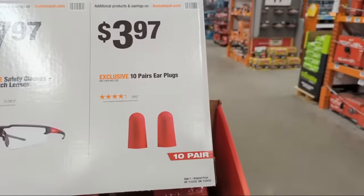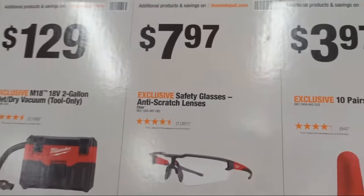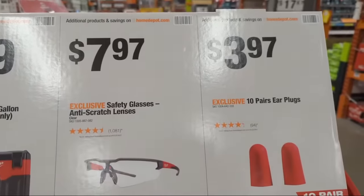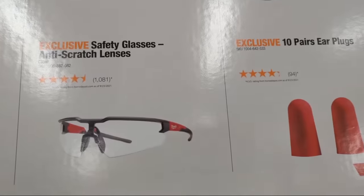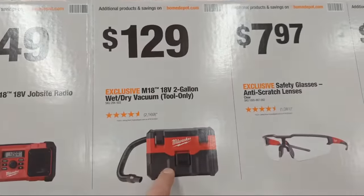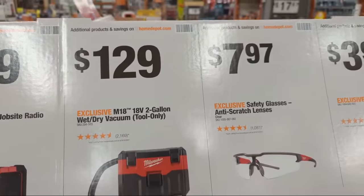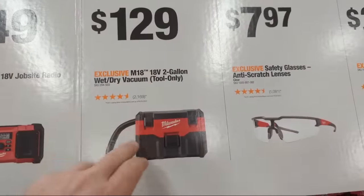A 10-pack of Milwaukee earplug shakers is $3.97 — there's a video on those earplugs if you want to know why and how to use them. Some safety glasses are available at $7.97 — not my favorite Milwaukee safety glasses but they'll do. The briefcase vacuum cleaner is here on the end cap at $129, and you can either buy it standalone or double up on tool purchases to get a free 5 amp hour battery.